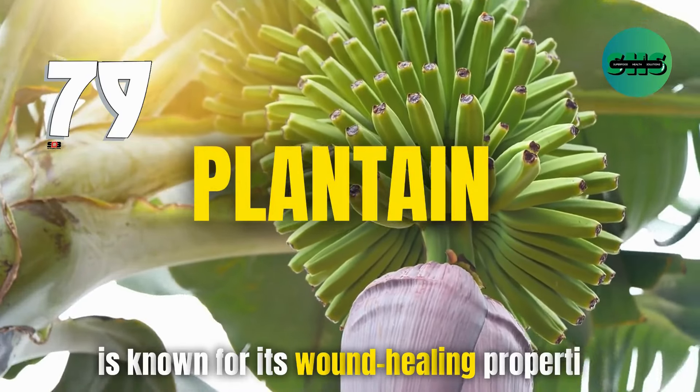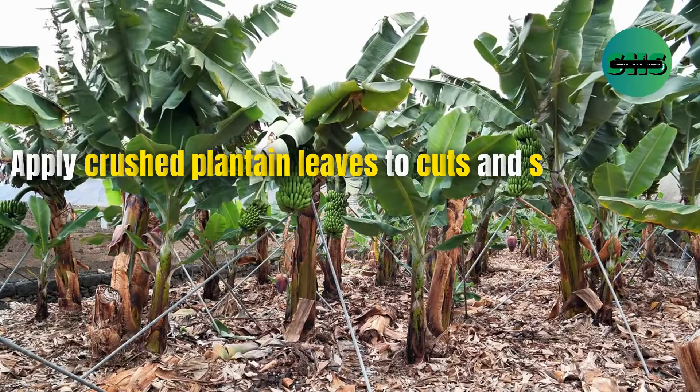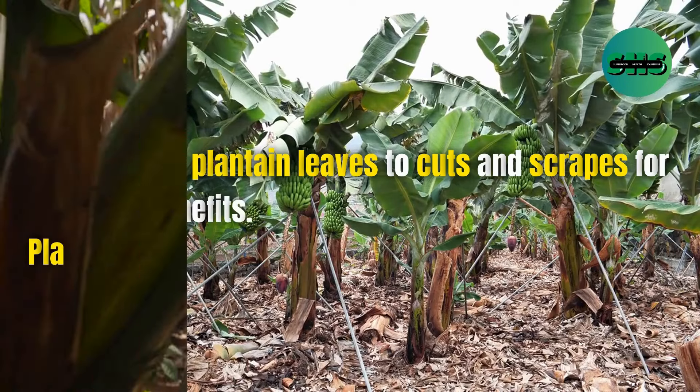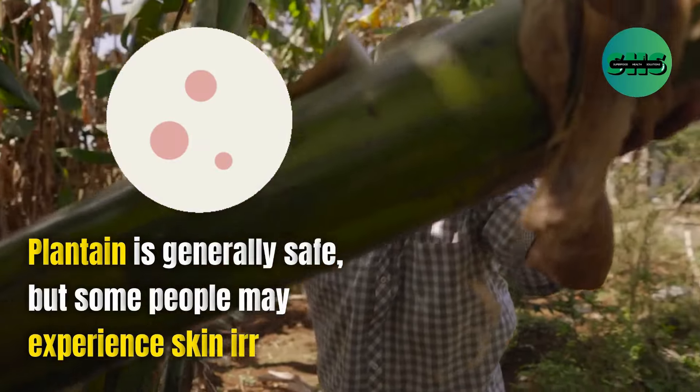79. Plantain is known for its wound-healing properties. Apply crushed plantain leaves to cuts and scrapes for its healing benefits. Plantain is generally safe, but some people may experience skin irritation.